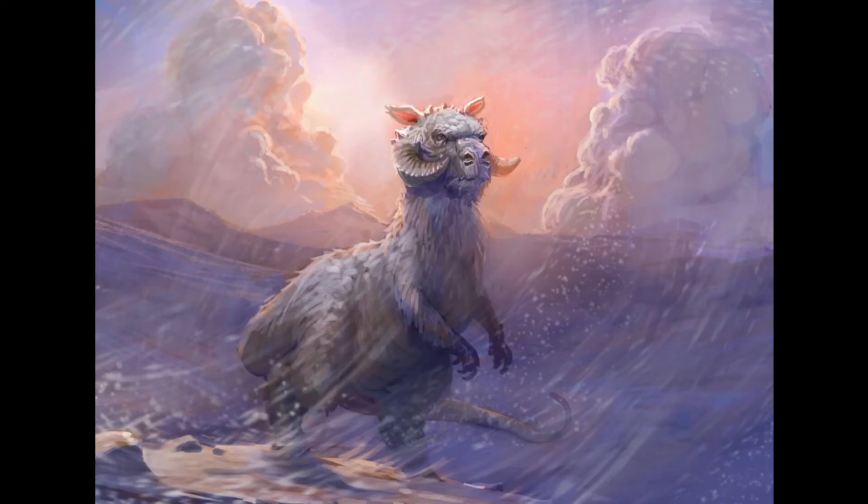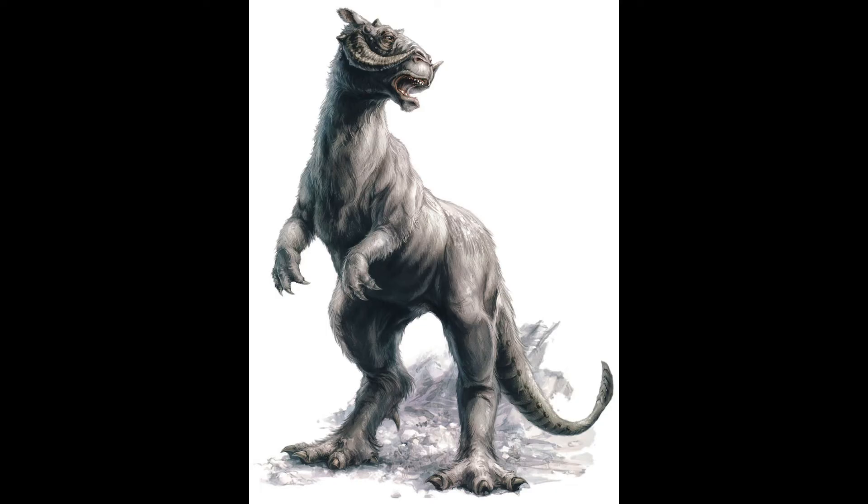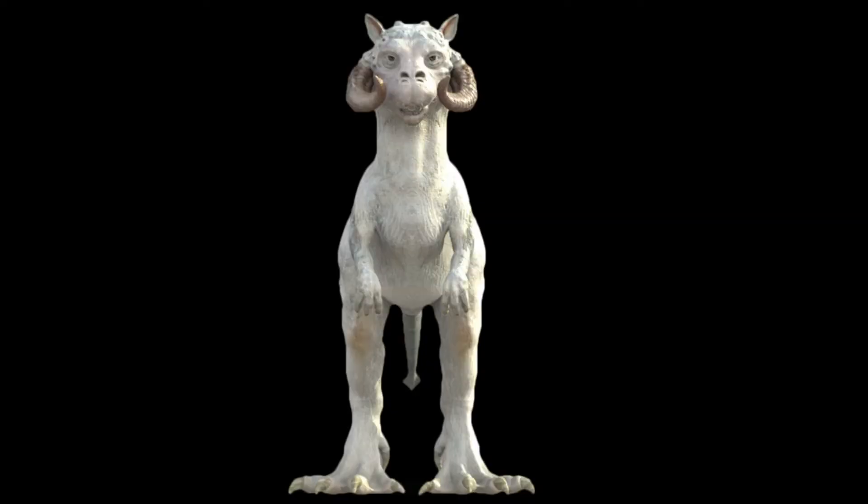Tauntauns had thick skin that helped them survive the icy conditions on Hoth that few creatures could. Sure-footed and furry, the Tauntauns were well adapted to the daytime temperature on Hoth, with scaly skin beneath their heavy layers of fur, and secreted thick pungent oils used for communication, alongside many layers of fat.